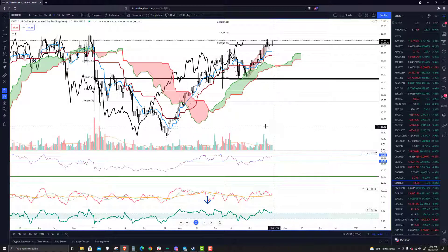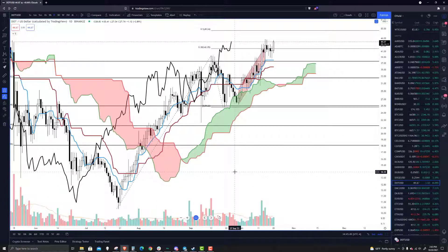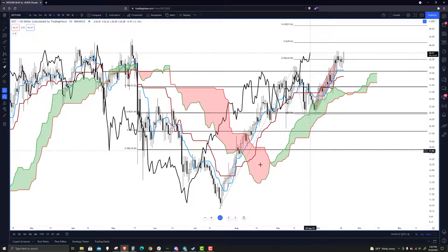So what does that mean for all the other cryptocurrencies? Well, usually fairly bullish events across the board. If Bitcoin can maintain the rally, and if it is a true and sustained rally, then it's just going to continue rallying higher. When we look at Polkadot, Polkadot's got a lot of momentum and speed and love behind it.